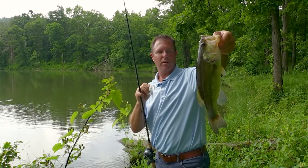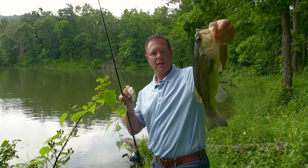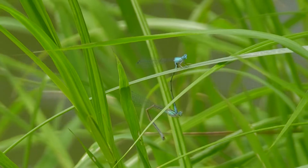In the last couple of casts we've caught a four inch bass and now a bass that's probably somewhere in the neighborhood of 16, 17 inches. So the pond has several different year classes in it. That's a good sign — this is exactly what you want to see.